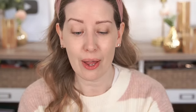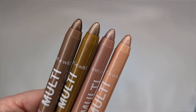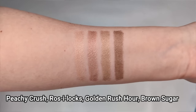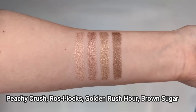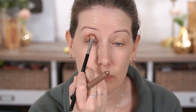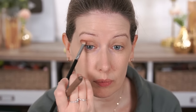Moving on to eyeshadow — these are the new Color Icon Multi Sticks. I got four shades: one has a glitter finish and the other three have a shimmer finish. They claim you can use them on eyes, lips, and cheeks, though the colors are best suited for eye use. When I swatched them they felt really, really smooth. Yesterday I used the shade Brown Sugar in my crease and outer corner — I drew it on with the stick and blended with my Sigma E24 brush. It blended out really nicely with a lot of working time.